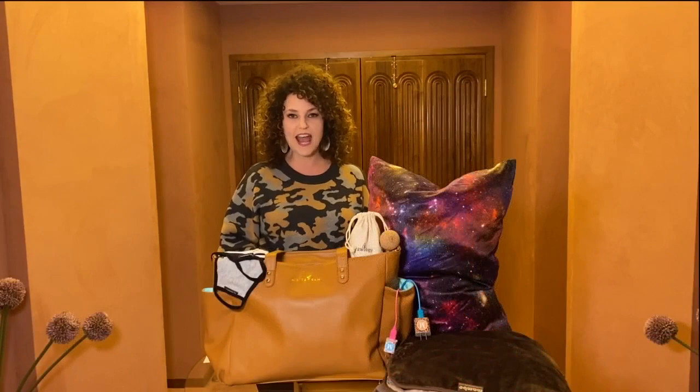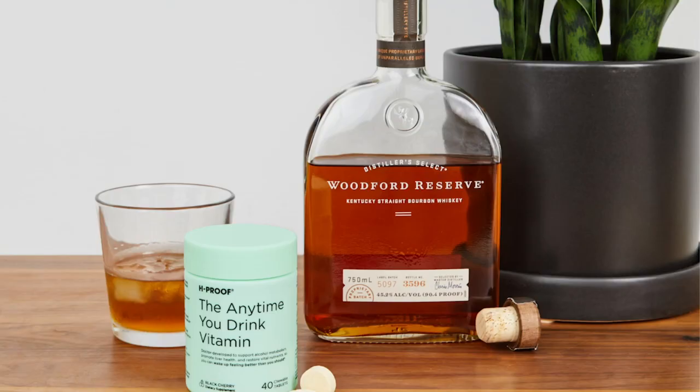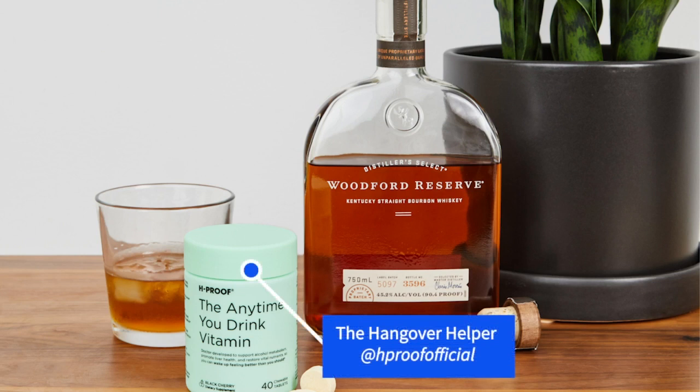If you are going to be going out and having a few holiday cocktails, you definitely want to try H-Proof Hangover Remedy Chewies. They are a really fun little thing to take after you have a few cocktails — there are two black cherry chews in each packet. They can be taken after your last drink to prevent the next day blues. They have 15 science-supported ingredients including vitamins, electrolytes, and immune boosters. Try them at h-proof.com.